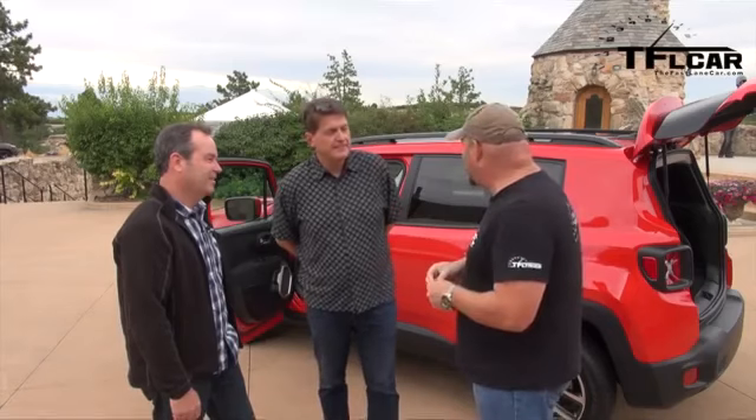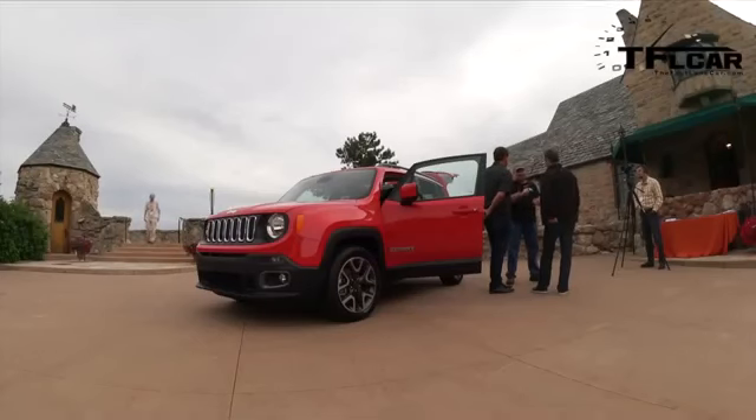I'm really looking forward to driving it on the streets too for once — a Jeep on the streets! The manual transmission is the same one out of the Fiat 500L, a standard six-speed manual, not a dual-clutch. Anyway, we will get a chance to drive it at some point — stay tuned for that video. This is Mark Allen, the chief designer for Jeep. If you love Jeeps, this is your man. Nathan and Roman saying thanks for watching — see you next time!